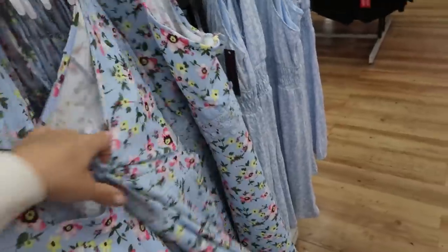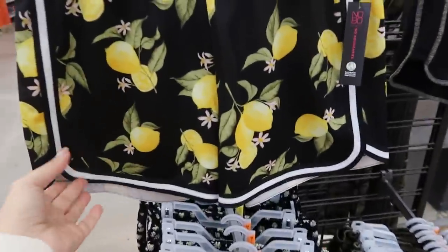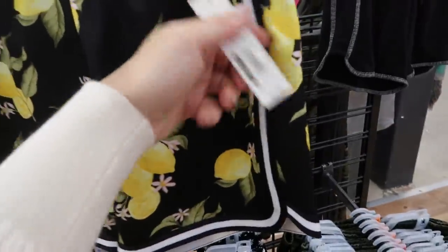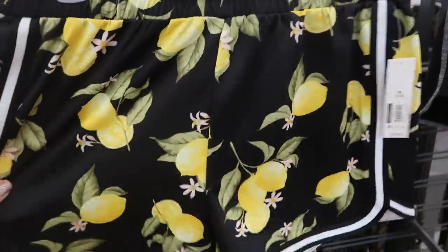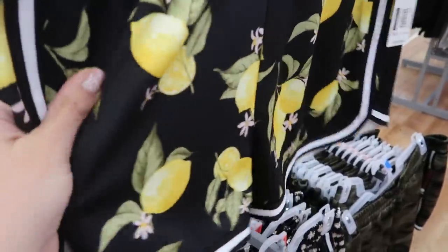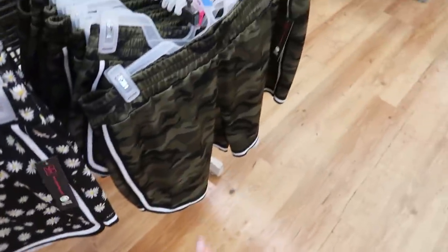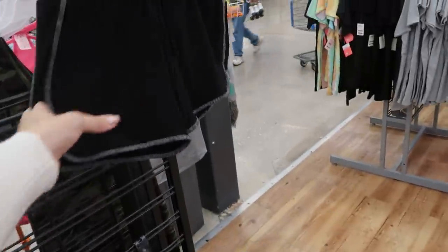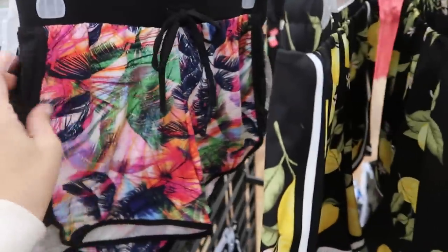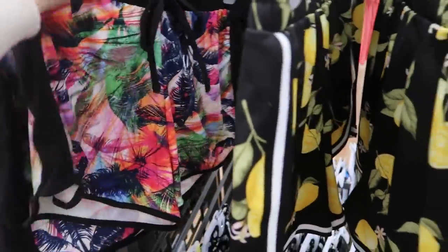No Boundaries also has these new pull-on shorts. I love the little lemon print on these — they're only $5.98, just a really comfortable pair of track shorts in more of a shiny, thicker fabric. I'm also seeing it in a daisy print, then in camo, and it looks like they might have had a black. These are more of a microfiber material and they're also $5.98.